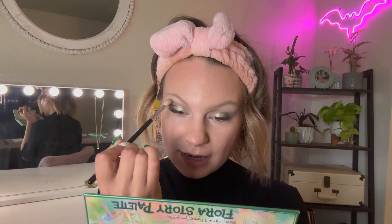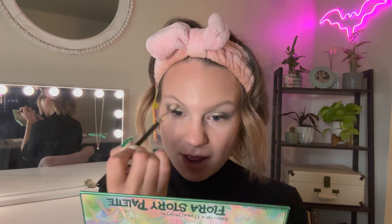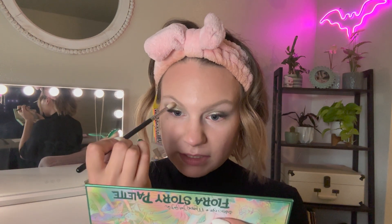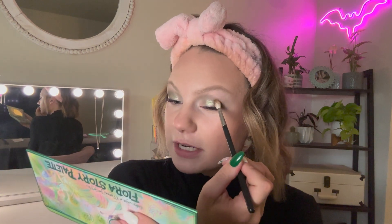Now that I have that green shimmer down, I'm popping back into Sage to define the outer corner again. I'm patting it and then as lightly as I can blending out the edges — it doesn't have to be perfect. I always like to go for a smoky eye, just enough to add a little definition to the outer corner. Next we're popping into Sea Talk and going into Mermaid Scale, which is this mint shimmer.